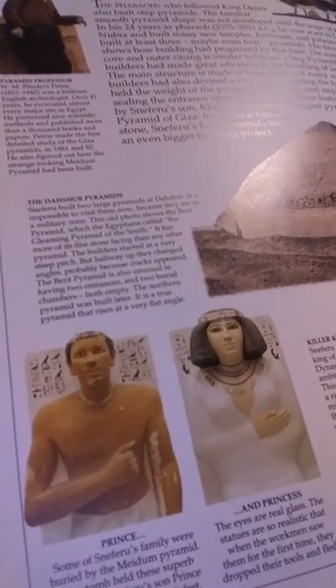See, when I was in middle school, I had Eyewitness books, and in the pyramid book these two were in there. It's two statues — I thought it was one connected — and it's Prince Rahotep and his wife Nofret, and they're in the Medium Pyramid.